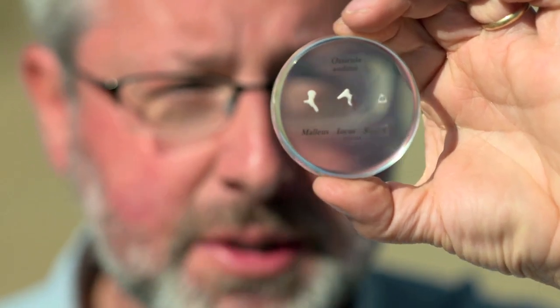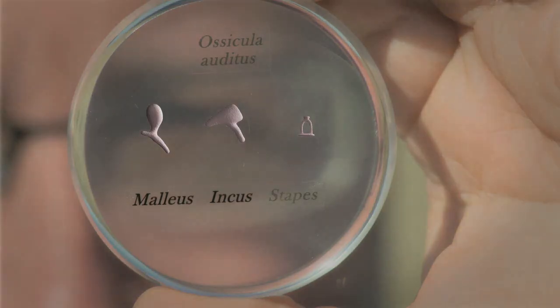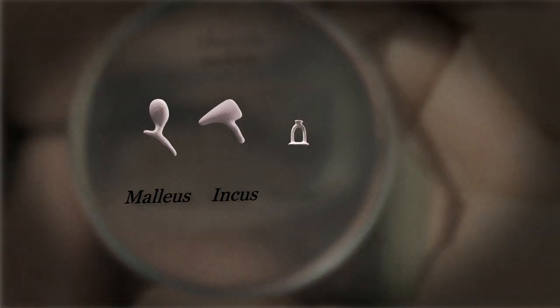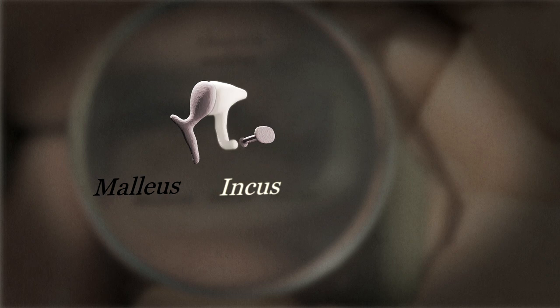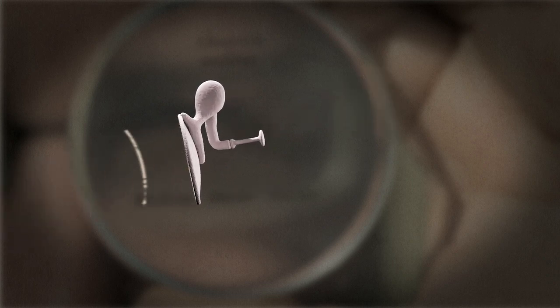We, like all mammals, have three of these bones in our middle ear, but reptiles only have one. These two extra bones, the malleus and incus, enable us to amplify sounds, which is why our hearing is so much more sensitive than most reptiles.